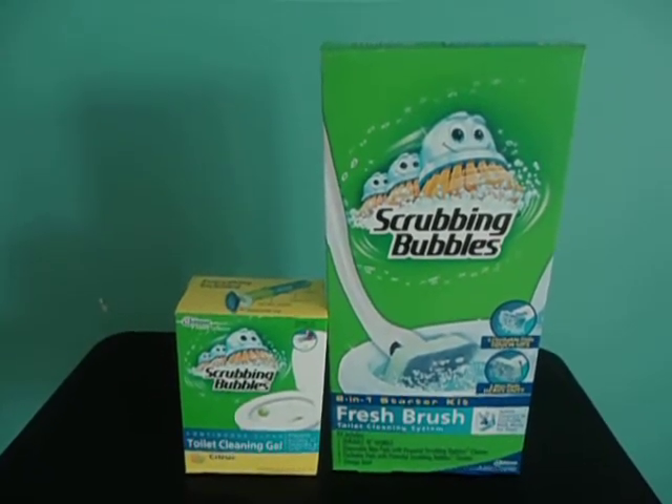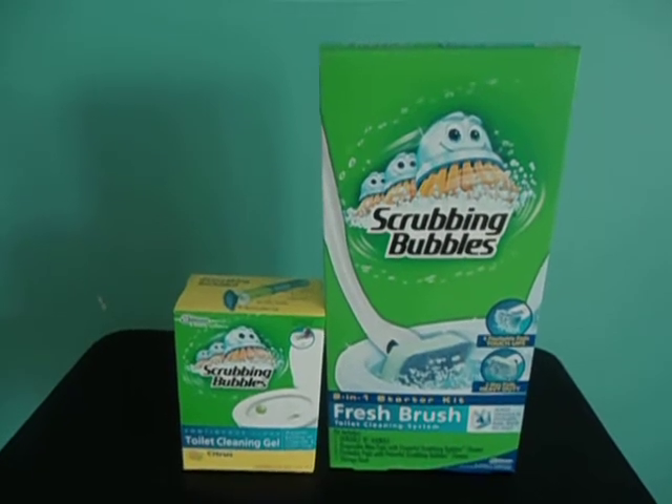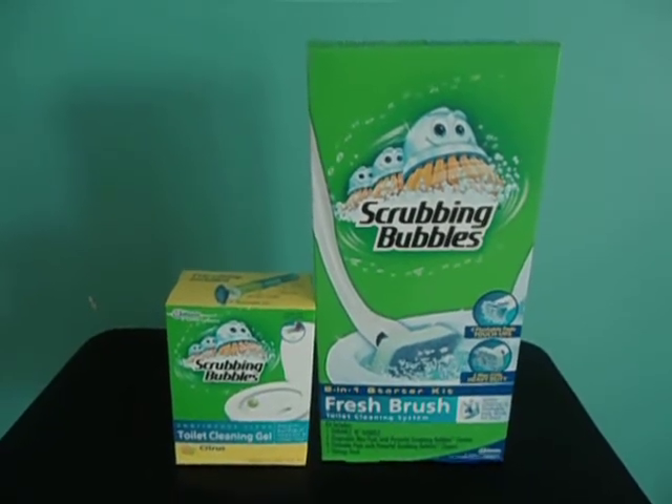There is a Scrubbing Bubbles coupon available right now on coupons.com, but it's not for the toilet cleaning gel. However, they are available very often, so make sure you keep your eye out and get whatever extra savings you can off of the toilet cleaning gel. Thanks again for watching — please subscribe, refer me to your friends, and I'll see you next time.